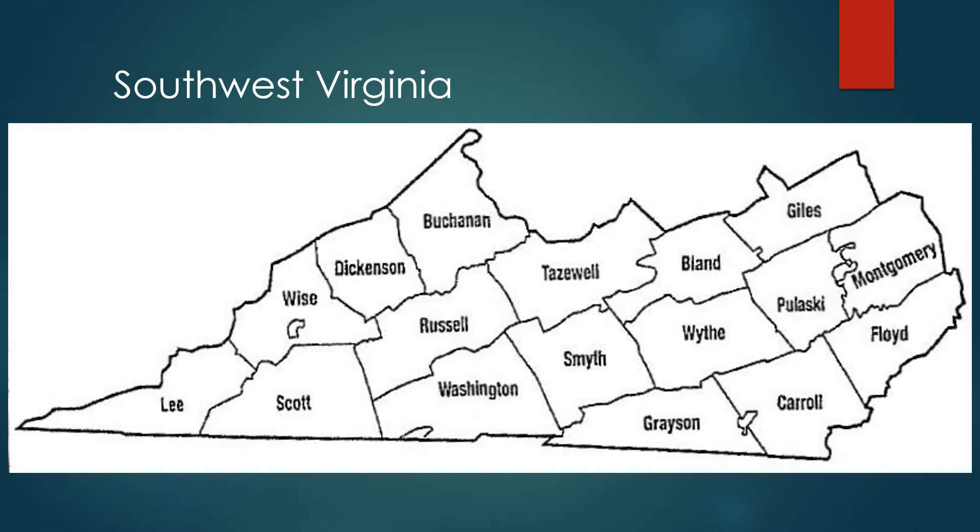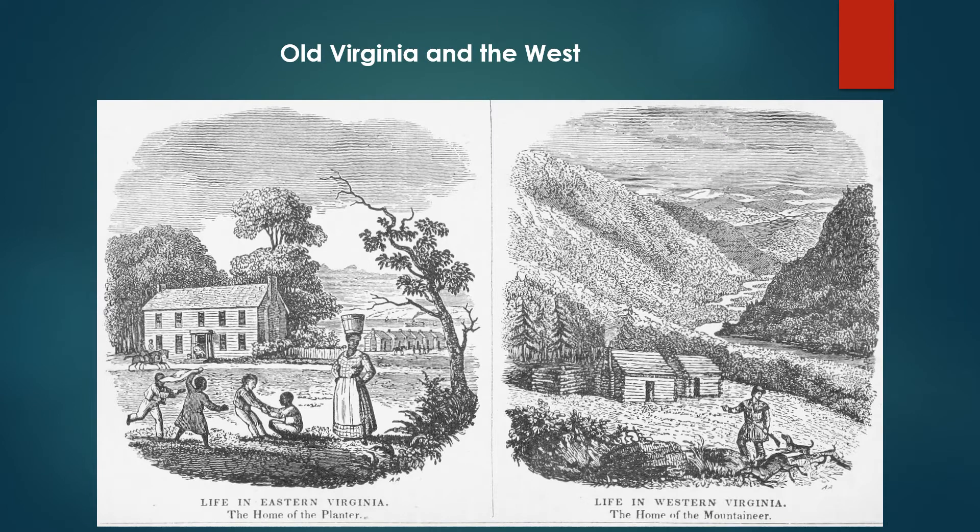This is Southwest Virginia. Washington County is on the border with Tennessee. Western Virginia was very different from the eastern part of the state. In the East there were large plantations with slave houses, while in the West slave holdings were usually small.